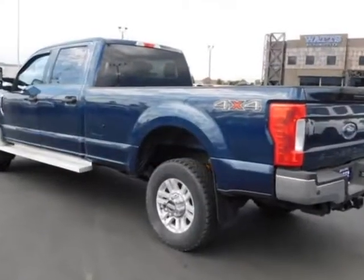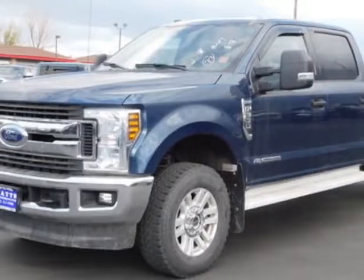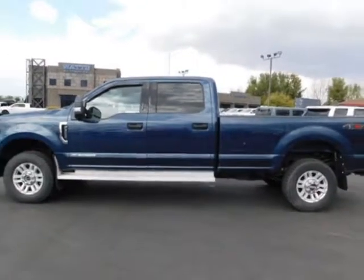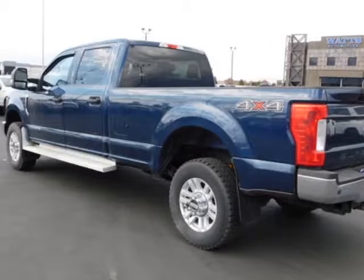Additional options for this vehicle include power steering, reverse camera, cruise control, and driver airbag. Call 801-763-0900 or email our friendly sales staff today to schedule a test drive.